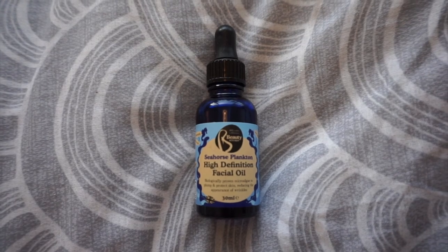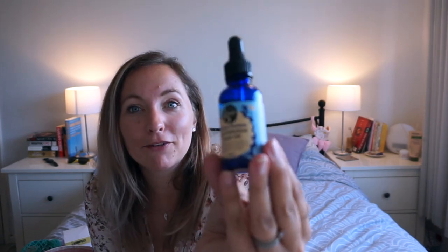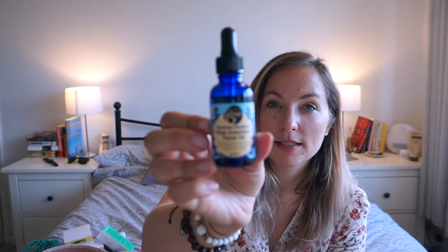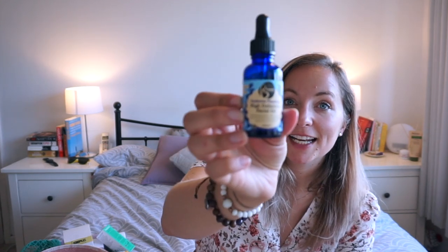This one is the Seahorse Plankton high definition facial oil — I got it from TK Maxx but they also sell it in Holland & Barrett, where it's far more expensive. This was £3.99 at TK Maxx and it is fantastic — honestly one of the best facial oils I've tried. It contains sea kelp and biologically proven micro algae to plump and protect skin, reducing the effects of wrinkles.